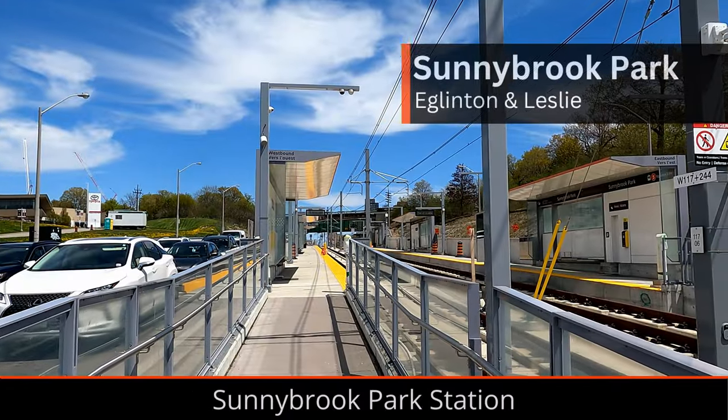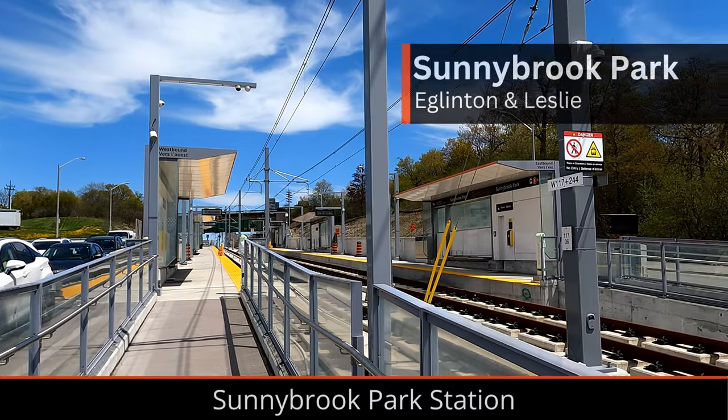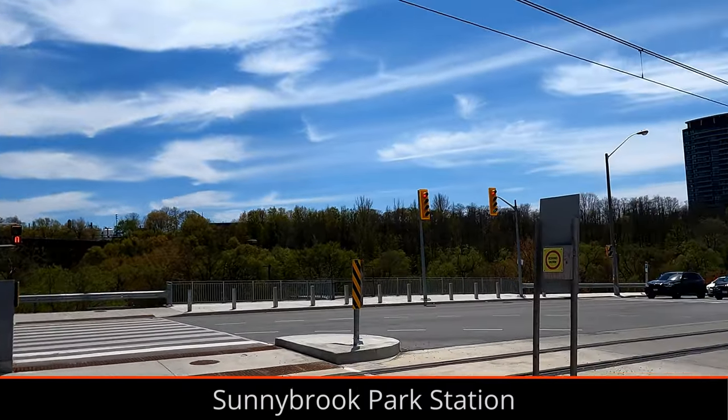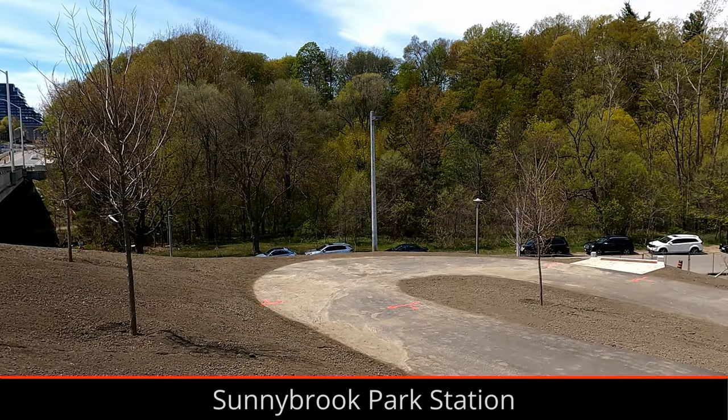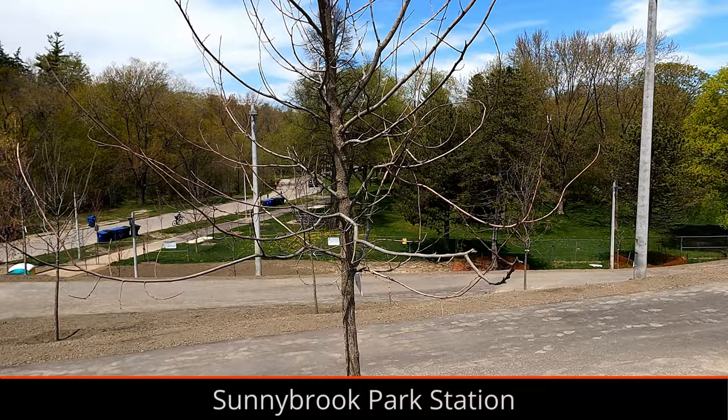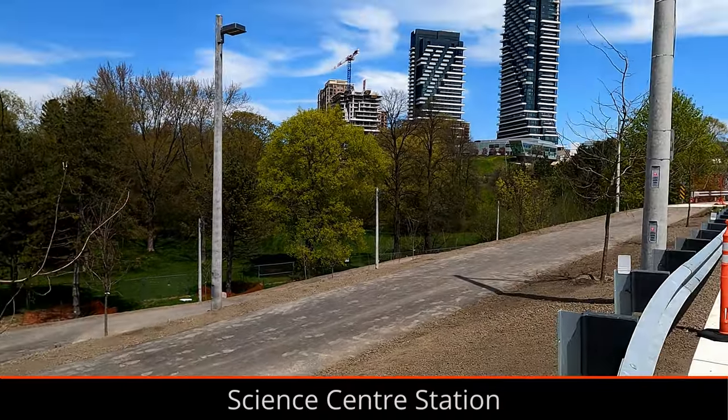Sunnybrook Park, like the rest of the surface section, has been practically complete for a long time now. Just like Mount Dennis Station, the next train display signs were turned on. The new ramp leading into Sunnybrook Park from Leslie and Eglinton on the north side is close to being complete, with paving finished.